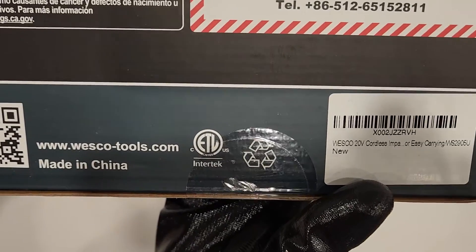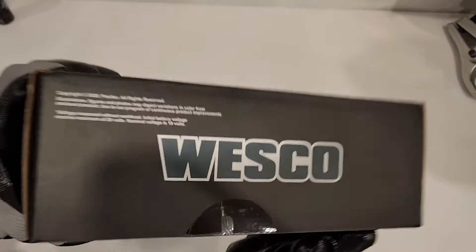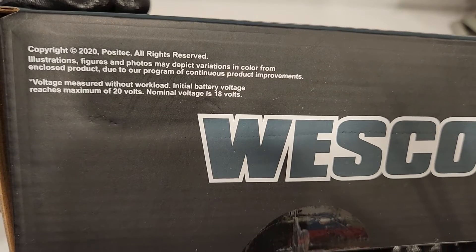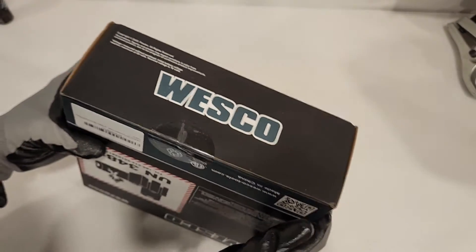Wesco tools. Wesco tools. Posi-tech. Let's look at Posi-tech.